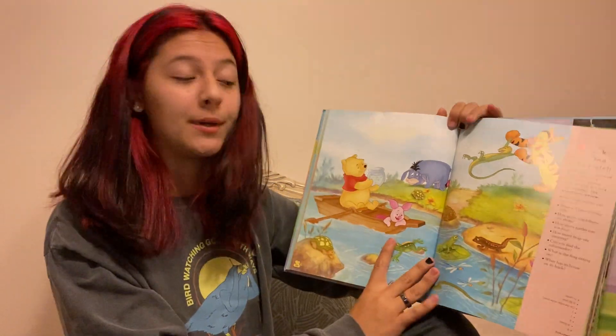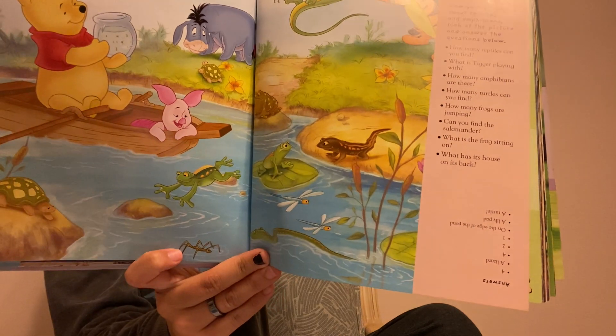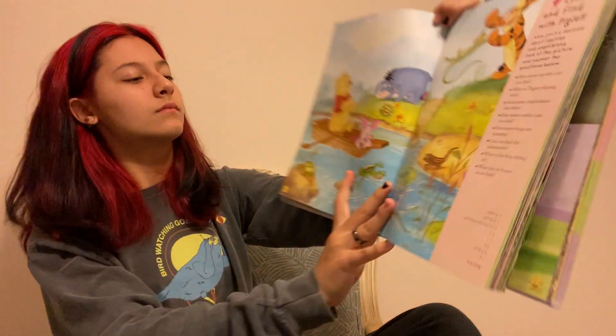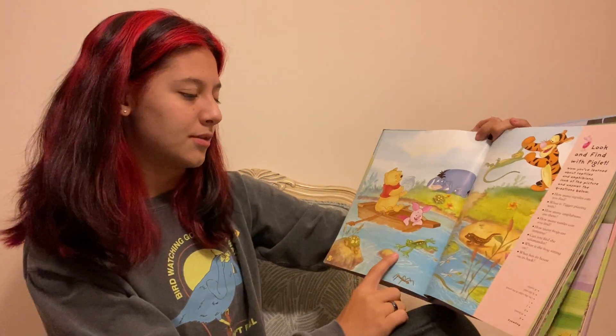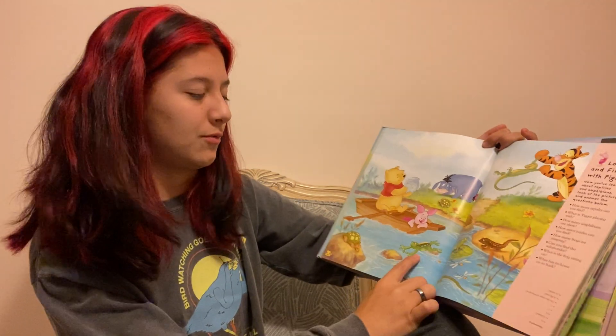How many frogs are jumping? Let's count them. There is one frog jumping right here.